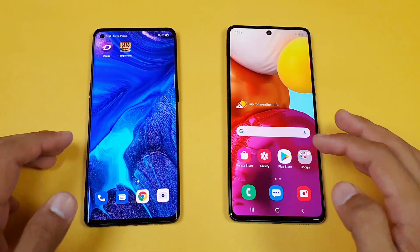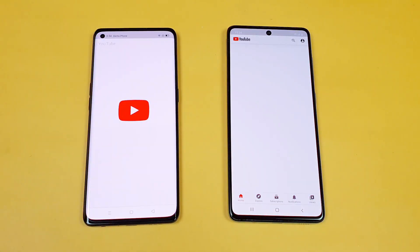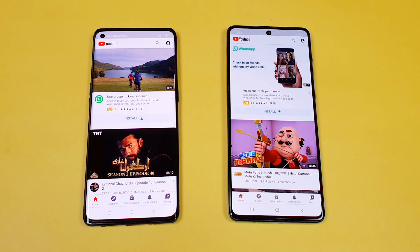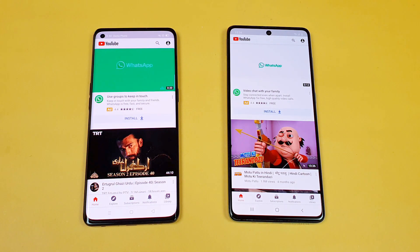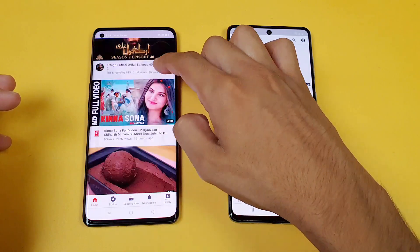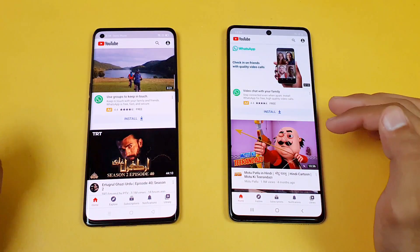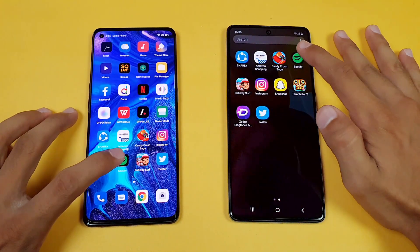Now let's see YouTube on both phones launching at the same time, and it's faster on the Oppo Reno 4 Pro. The Oppo Reno 4 Pro also has a 90Hz refresh rate, which feels much smoother than the 60Hz refresh rate on the Samsung Galaxy A71. Next we have Spotify.